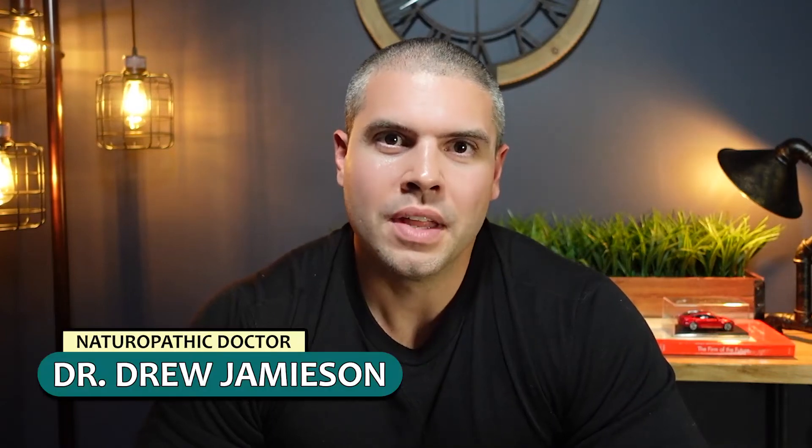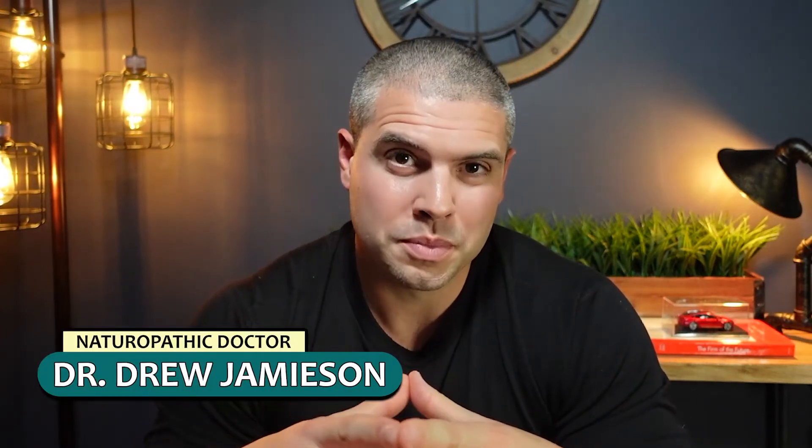Hey, this is Dr. Drew Jameson, and if you're looking to build strong bones because you've been told you either have osteopenia or osteoporosis, then this is going to be for you. This is also for people that have a risk in the family tree — maybe they have a grandmother or a mother that's dealing with osteoporosis, and all they've been offered is maybe a medication and not enough lifestyle guidance. So I'm going to break it down step by step, an awesome approach to building strong bones.